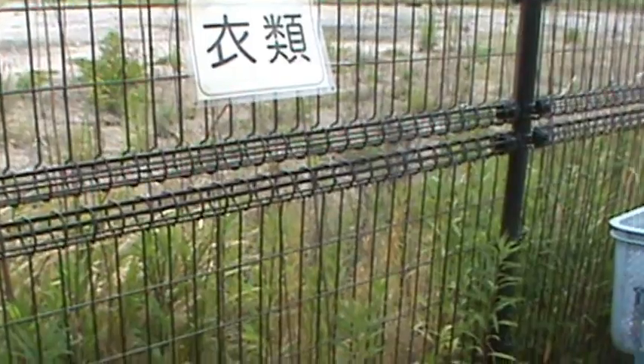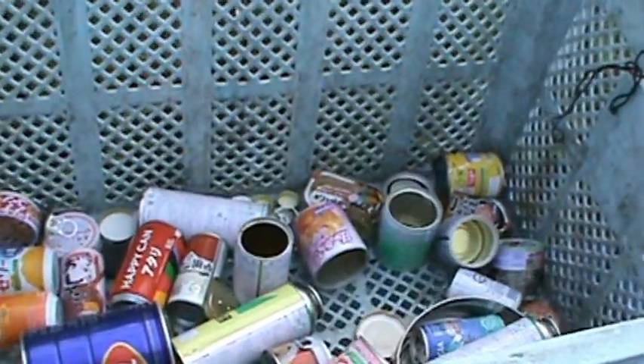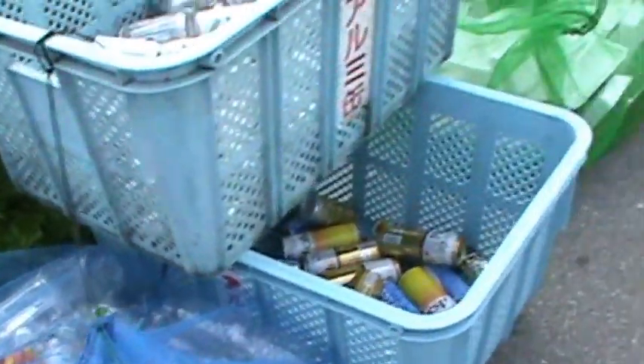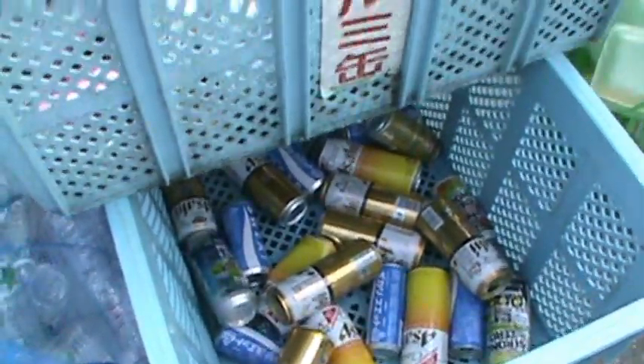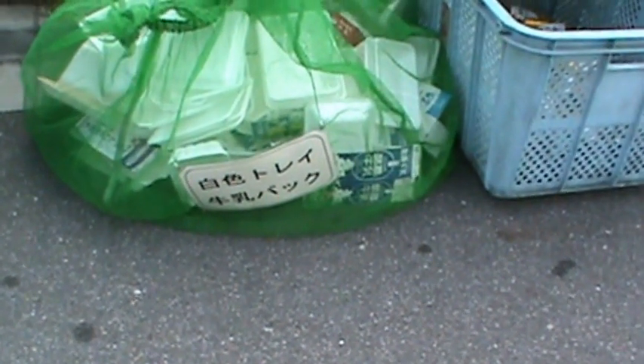Over here is the Smiru cans, so these are the cans that they put out. And this is the pet bottle — this is where you put your sports drinks, tea, and water bottles. And the aluminum can — as you can see, it's a lot of beer cans here, and this is where they put the beer cans.